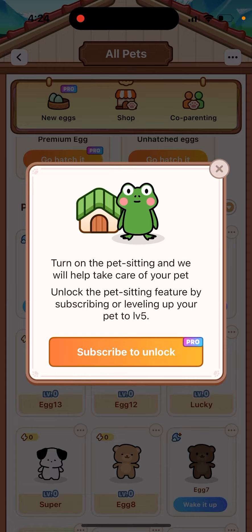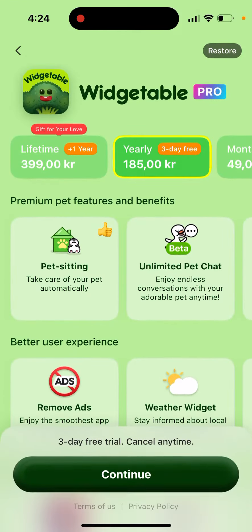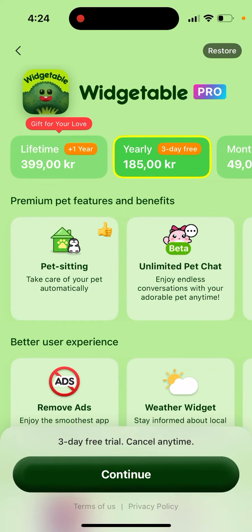So basically, either you need to upgrade to Vegetable, either monthly or yearly, or you need to reach level five with your pet. You need to feed your pet and take care of your pet for some period — upgrade the pet. You don't need to pay, but you need to take care of the pet in detail.